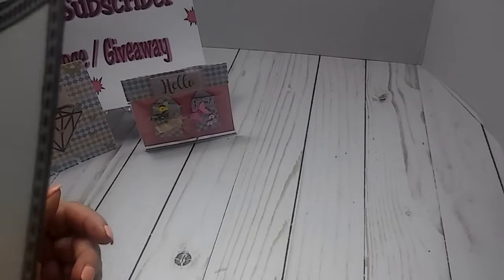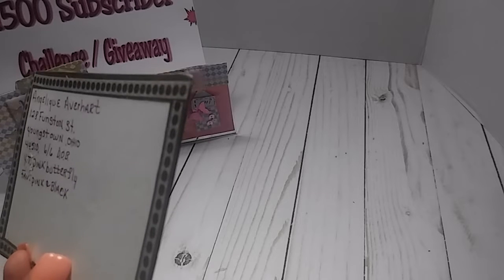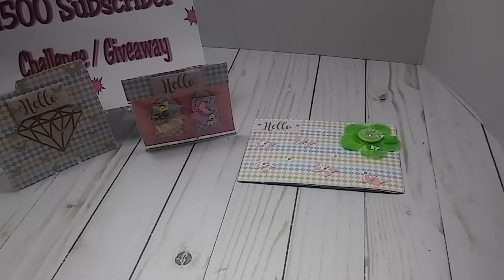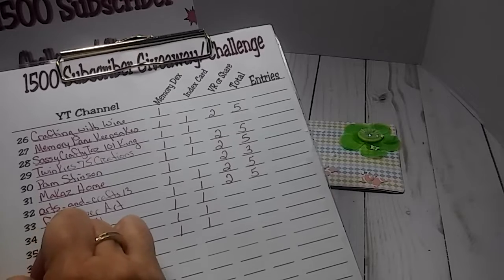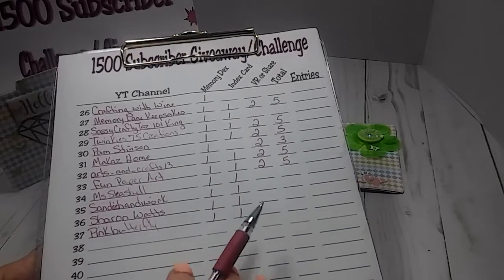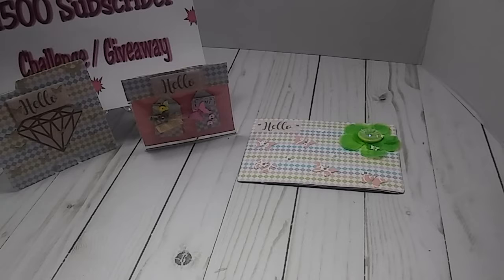So thank you so much, Angelique, for entering my challenge. On the back I still don't see an Instagram, so she may not have Instagram. But her favorite colors are pink and black. That is her entry right there — so thank you so much for entering my challenge. I got you down for a memory dex and an index. I'm going to have to go and check and make sure you did a video response before I tally up your entries. Thank you so much again for joining, and I thank you all for watching. I will see y'all in the next video with entry number 38.